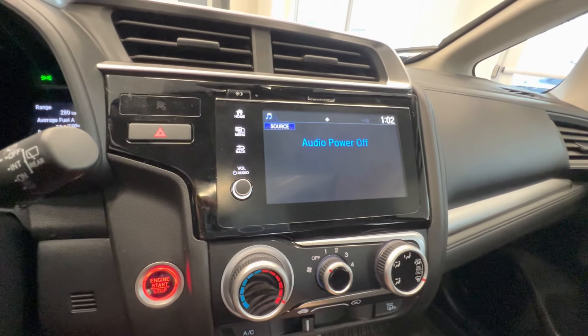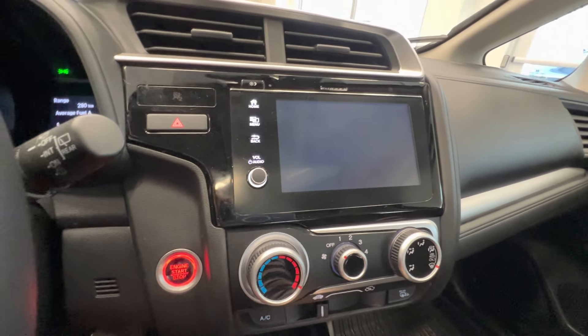Touch screen with a backup camera, and here's the center console — heated seats for the front passengers.